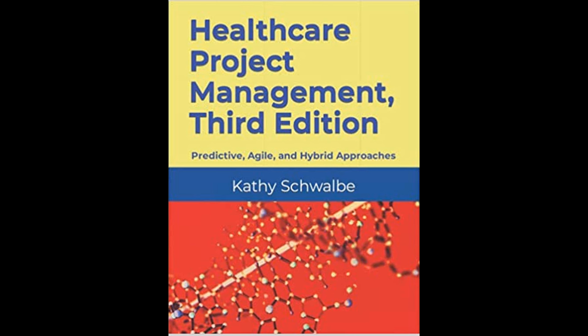To facilitate learning and comprehension, the book provides end-of-chapter materials, including summaries, quick quizzes, discussion questions, and exercises with case studies. These resources are designed to reinforce learning and deepen the reader's understanding of the material.